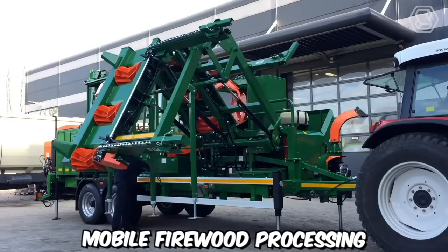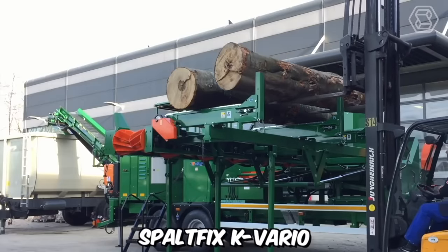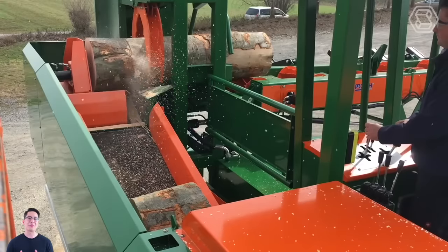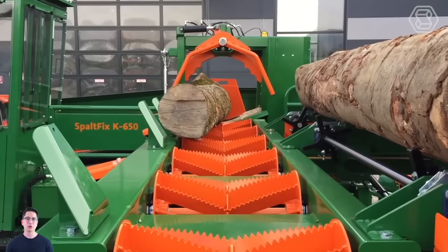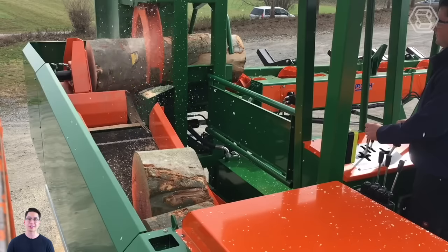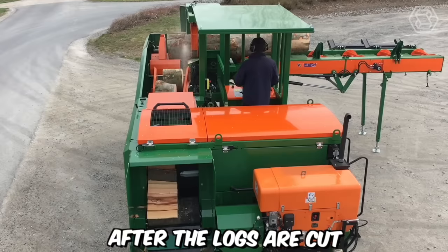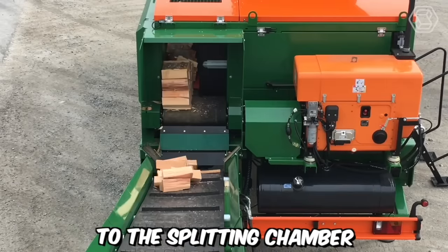Mobile firewood processing has been revolutionized by the introduction of the saw-splitting machine Spaltfix K Vario, manufactured by Posh Leibniz. This innovative machine offers efficient and versatile firewood processing capabilities on the go, making it a valuable asset for professionals in the forestry and firewood industry. The machine combines the functions of a saw and log splitter, eliminating the need for separate equipment and significantly increasing productivity. After the logs are cut, the Spaltfix K Vario automatically moves them to the splitting chamber.